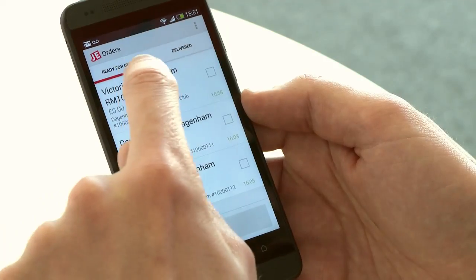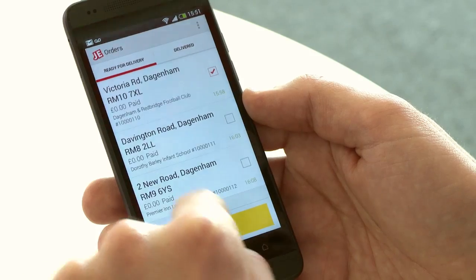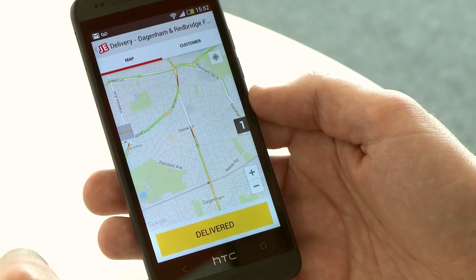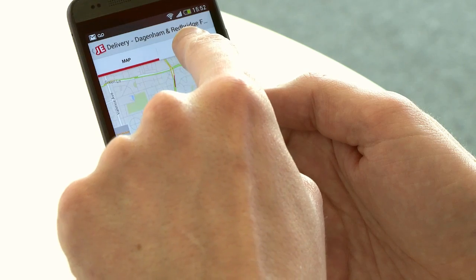DriveWrap is a tool for drivers to use that enables them to contact customers, plan their delivery routes, and see if the customer has paid or not, easily and quickly.